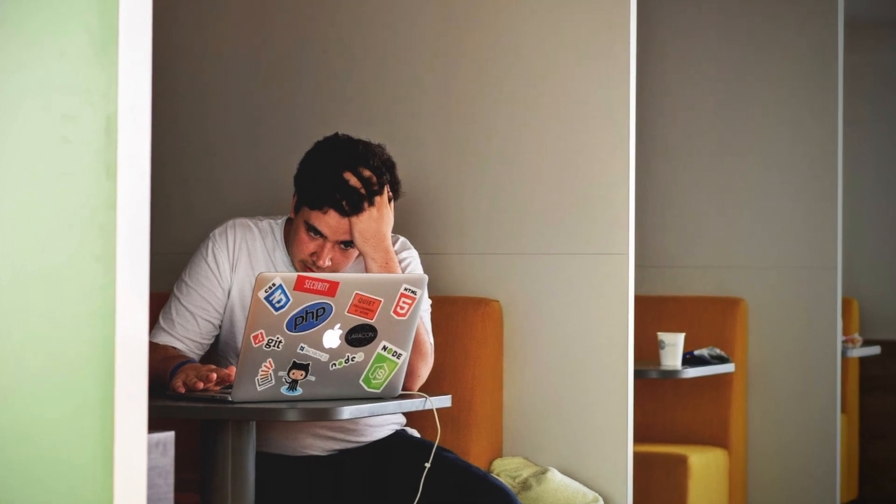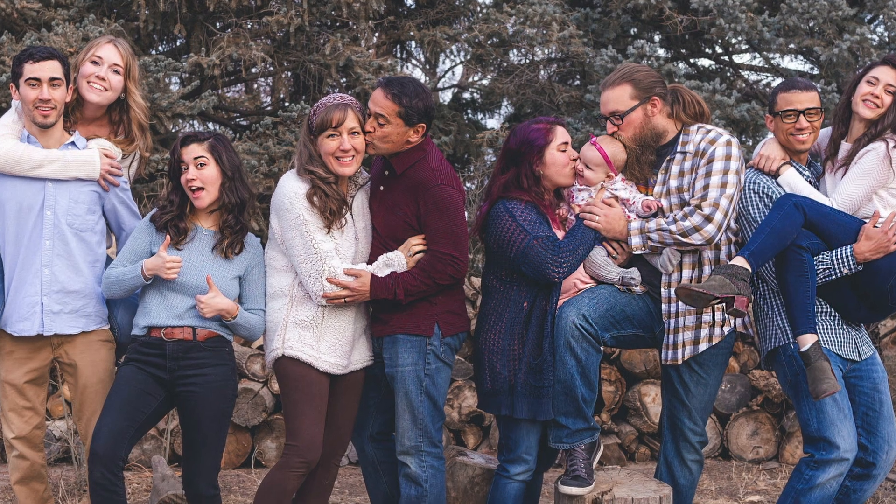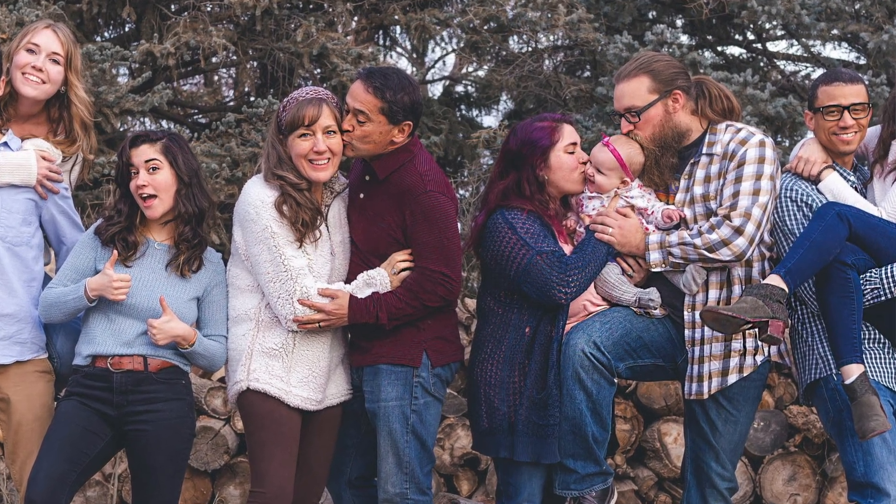Nothing beats a good steaming plate of O.J. after a long day at the business factory. Am I right, fellas? Good, wholesome, family-friendly, sitting around whistling Blue Moon and Kentucky orange juice.